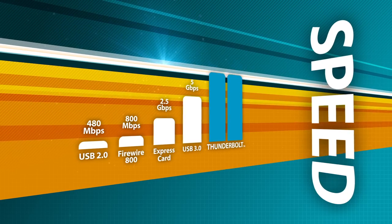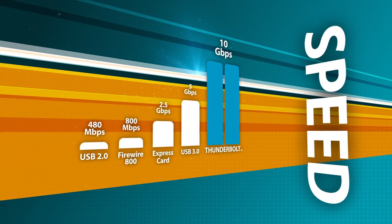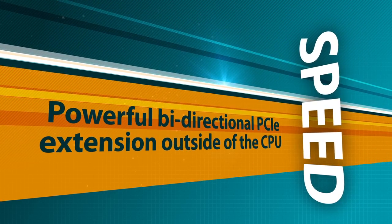What makes Thunderbolt so appealing to both end users and to manufacturers of solutions like AJA is a number of factors. The first would be speed. With bi-directional support at up to 10 gigabits per second, that's a huge amount of bandwidth.